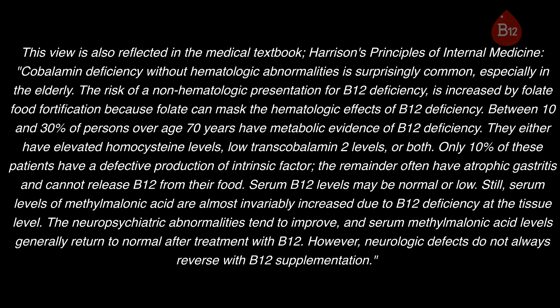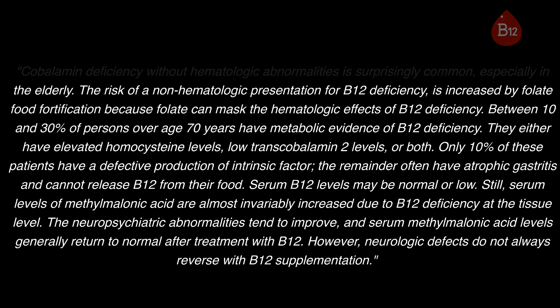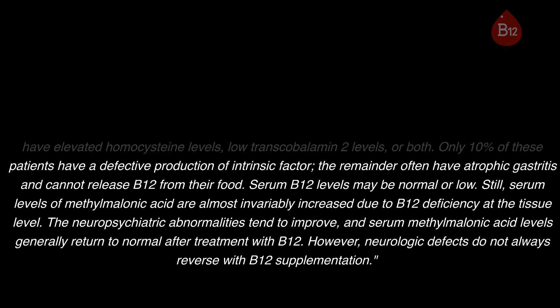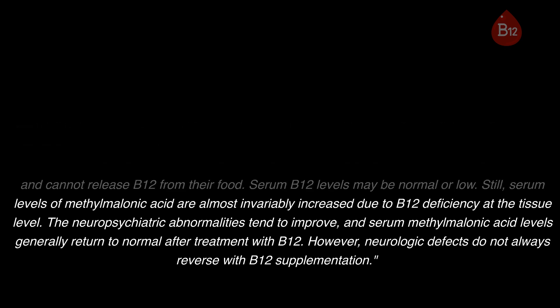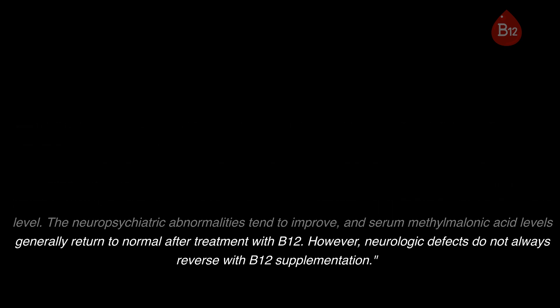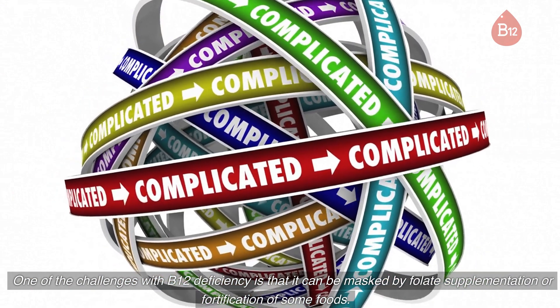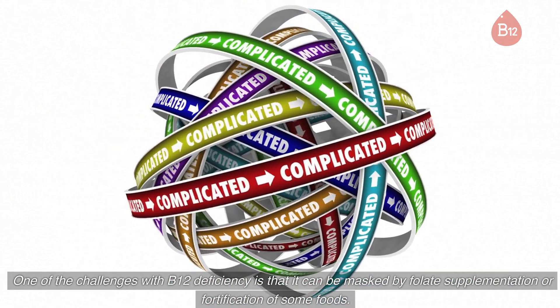Serum B12 levels may be normal or low; still, serum levels of methylmalonic acid are almost invariably increased due to B12 deficiency at the tissue level. The neuropsychiatric abnormalities tend to improve and serum methylmalonic acid levels generally return to normal after treatment with B12. However, neurologic defects do not always reverse with B12 supplementation. One of the challenges with B12 deficiency is that it can be masked by folate supplementation or fortification of some foods.